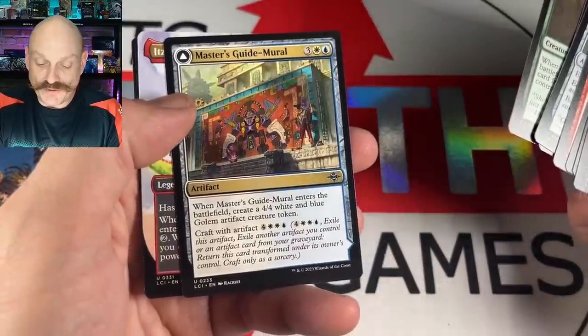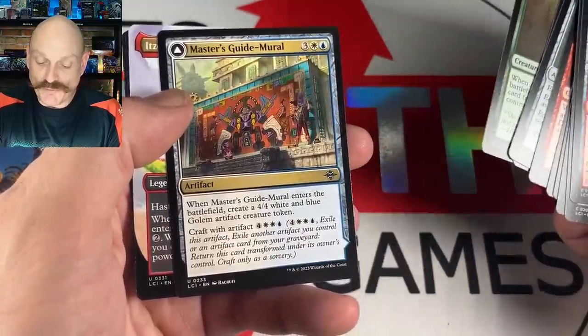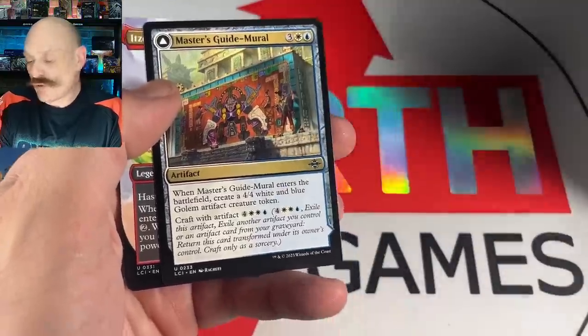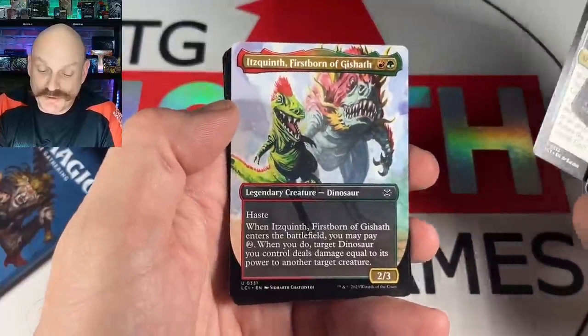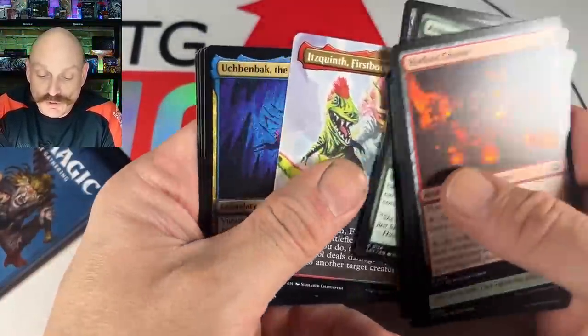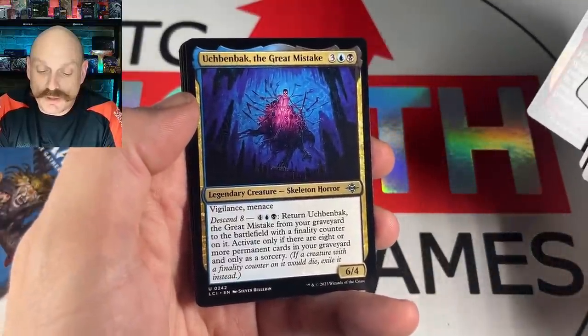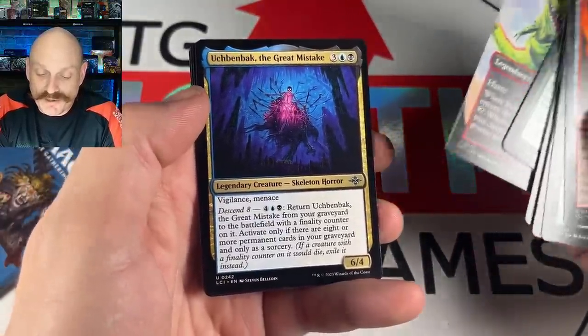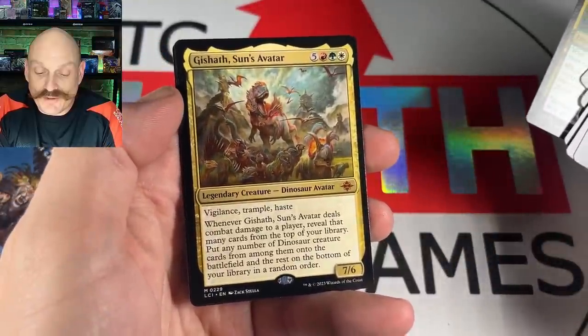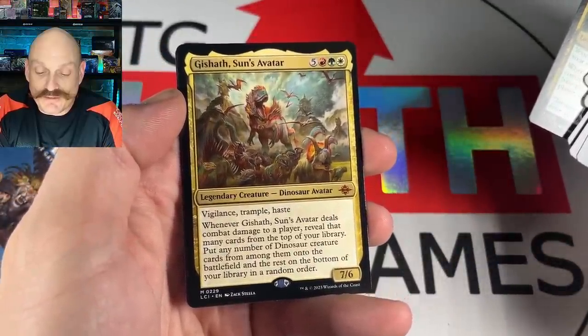Hotfoot Games Gnomes — and there's the Shipwreck Center or the Mural. It's the Mural — it makes 4/4 white and blue Golems. Not bad. And you can craft it. It's got the craft problem though.